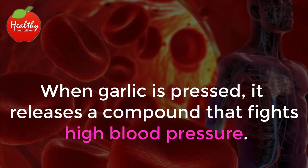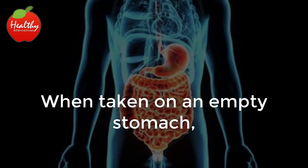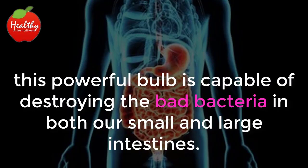High blood pressure: when garlic is pressed, it releases a compound that fights high blood pressure. This compound, called allicin, works to relax the blood vessels so that the blood flows more freely.